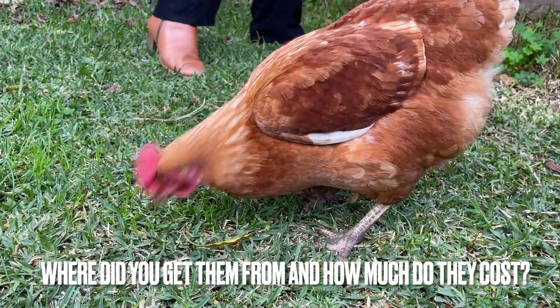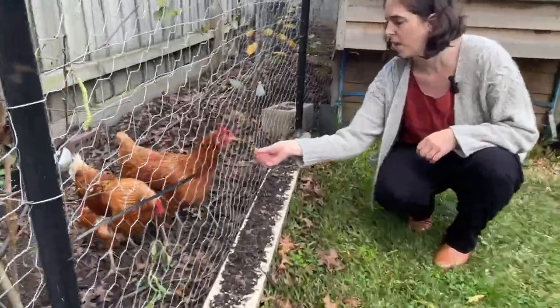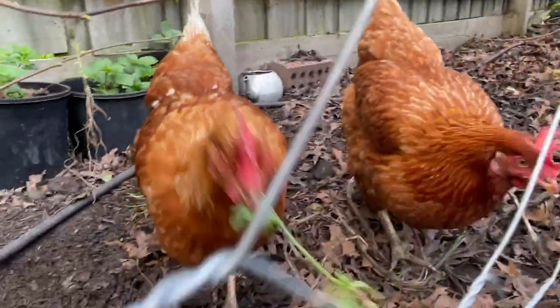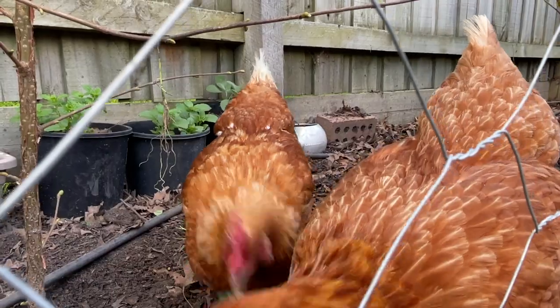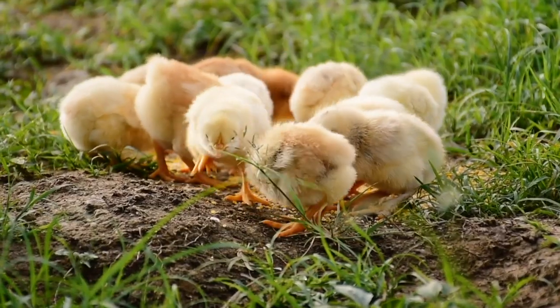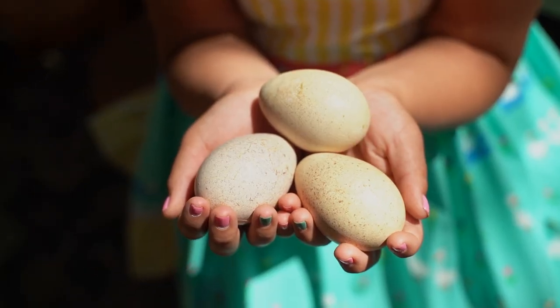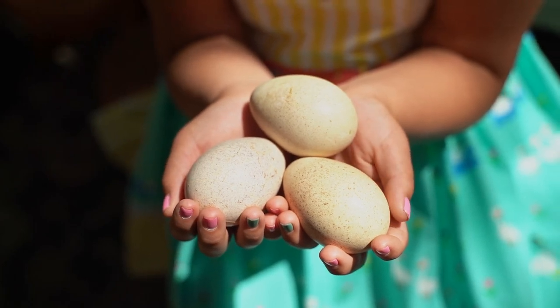Where did you get them from and how much did they cost? I bought my two chooks from Talking Hens on the Mornington Peninsula — they specialise in home chickens, selling the actual chickens but also supplies and feed. I think they were about $30 each at point of lay; they're cheaper if you buy them as chicks but then you have to raise them longer before they start laying. Buying organic eggs, it did not take very long for them to pay themselves back. A carton of 12 eggs is about $10 anyway, so that's just under a dollar an egg — you'd make that back in just over a month, really quickly.